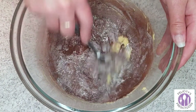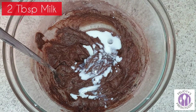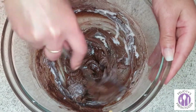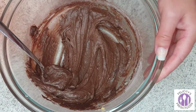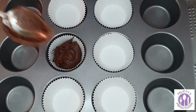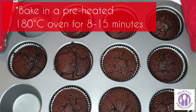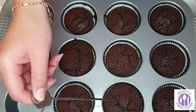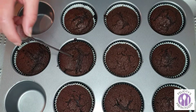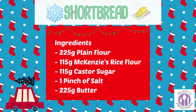The final ingredient is two tablespoons of milk. Pop them in a preheated oven at 180 degrees Celsius for eight to fifteen minutes, just keep checking on them because you don't want to burn your Christmas cupcakes. Let those cupcakes cool before decorating.